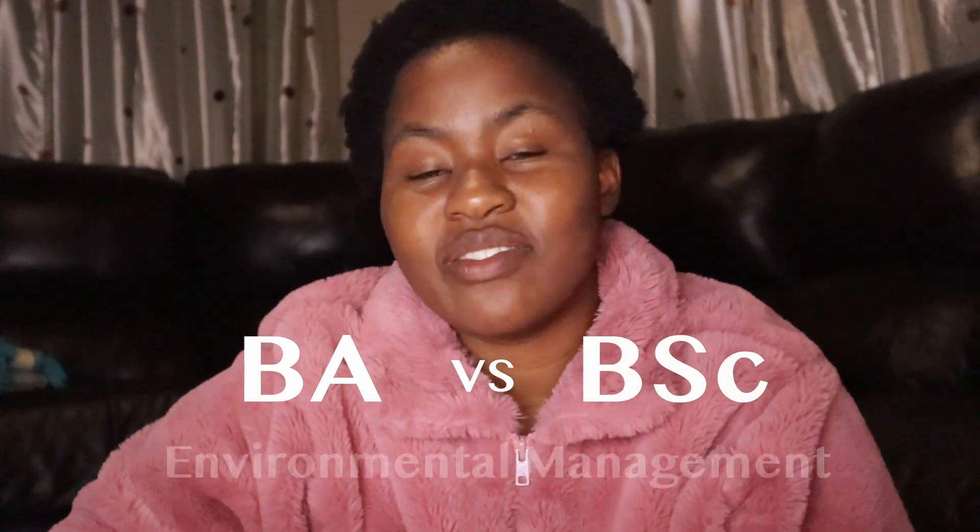For today's video, we are going to talk about a Bachelor of Arts in Environmental Management and a Bachelor of Sciences in Environmental Management. I mentioned in another video that whether you did a BA or BSc in Environmental Management or Environmental Sciences, there really is no difference. So I decided to make this video to compare and contrast the two. I'm going to cover three categories: focus, skills and knowledge, and career paths.